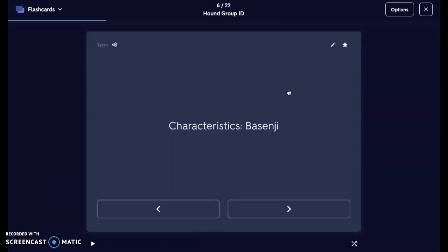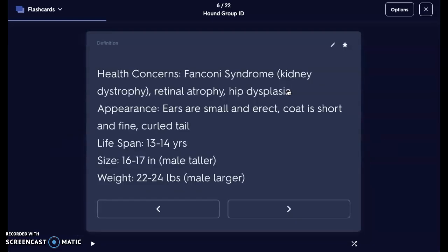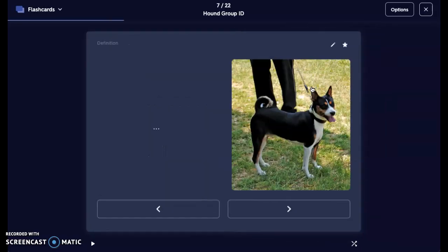Next, we have a Basenji. Your Basenji is a hound. Their health concerns are going to be Fanconi syndrome, which is a kidney dystrophy, retinal atrophy, and hip dysplasia. Their ears are small and erect. The coat is short and fine. They also have a curled tail. Their lifespan is about 13 to 14 years. Their size is about 16 to 17 inches at the withers — those are the shoulders — and males do tend to be a bit taller. They're anywhere from 22 to 24 pounds, and as a general rule, males are going to be larger in dog breeds.